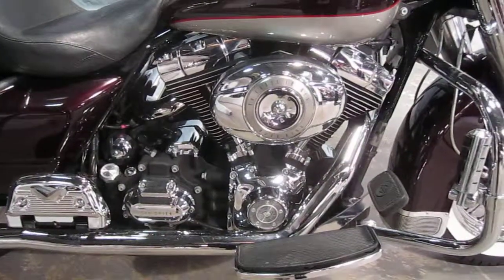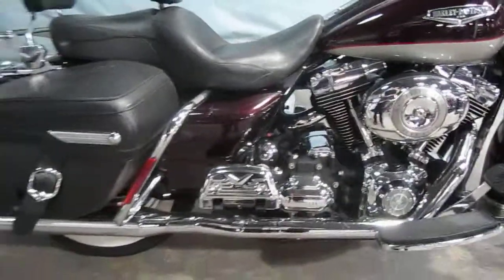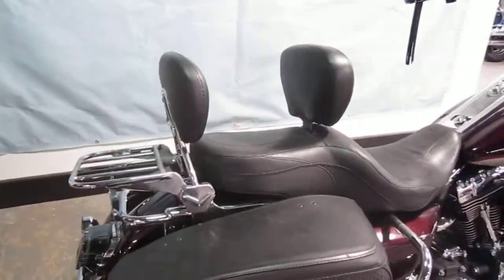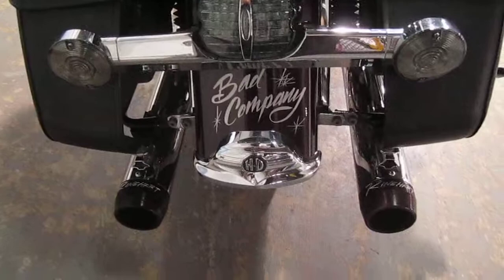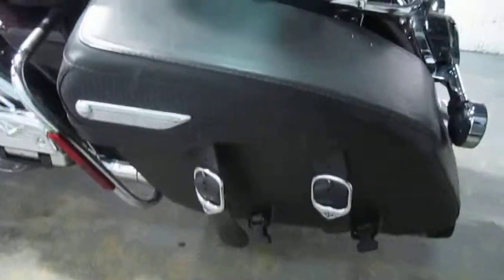I love ape hangers. You've got to try them — they're very comfortable. You'd be absolutely shocked. They make the bike look super cool too. Rider and passenger backrests, luggage rack, LEDs all over the place. Got some cool pinstriping going on there. Reinhardts — best sounding exhaust on this bike.